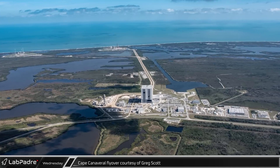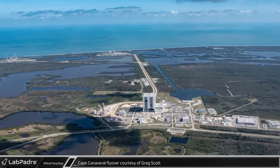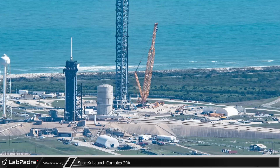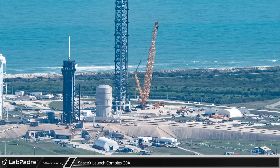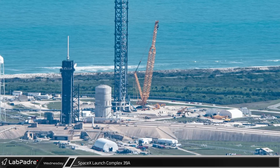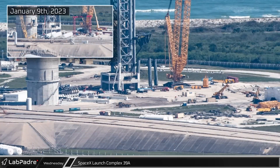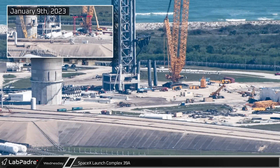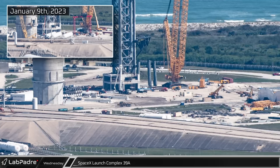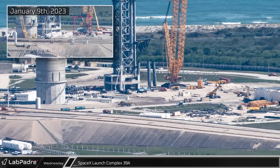This week, our eyes in the sky, the great Greg Scott took to the Florida skies again to bring us amazing shots of the Cape. At historical Launch Complex 39A, things are looking a little less crowded following the recent transfer of equipment to Starbase. Three large horizontal cryogenic storage tanks, as well as the water deluge equipment previously designated for the now defunct Blue Origin Starship launch infrastructure, were removed from the site shortly after the previous flyover.